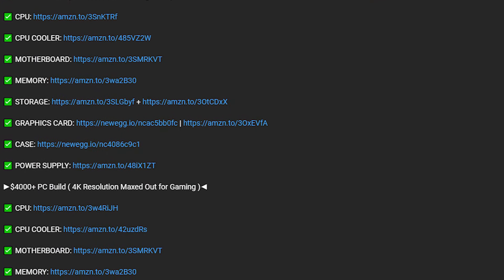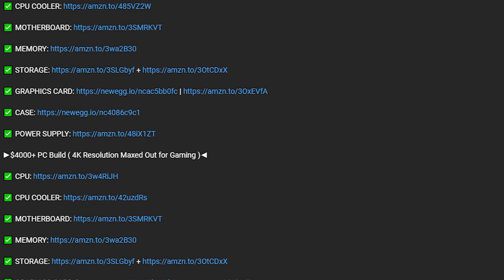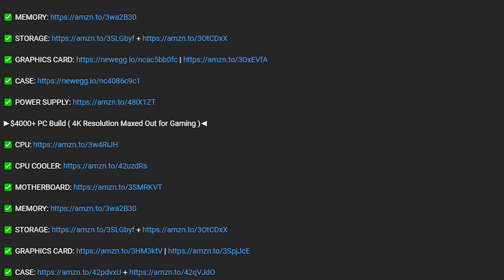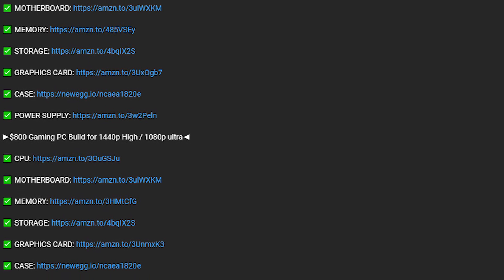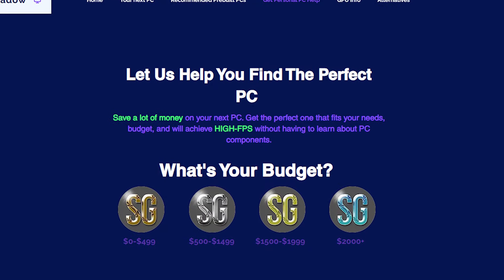There are bonus PCs for everyone in the description. If you want the best of the best — say the RTX 4090 and top-tier performance — and you are willing to spend over $3,000, there's a PC for you there. And if you are working with a tight budget below $700, you will find PCs for you as well. If you need personal PC help, that's the top link in the description. Thank you for watching.